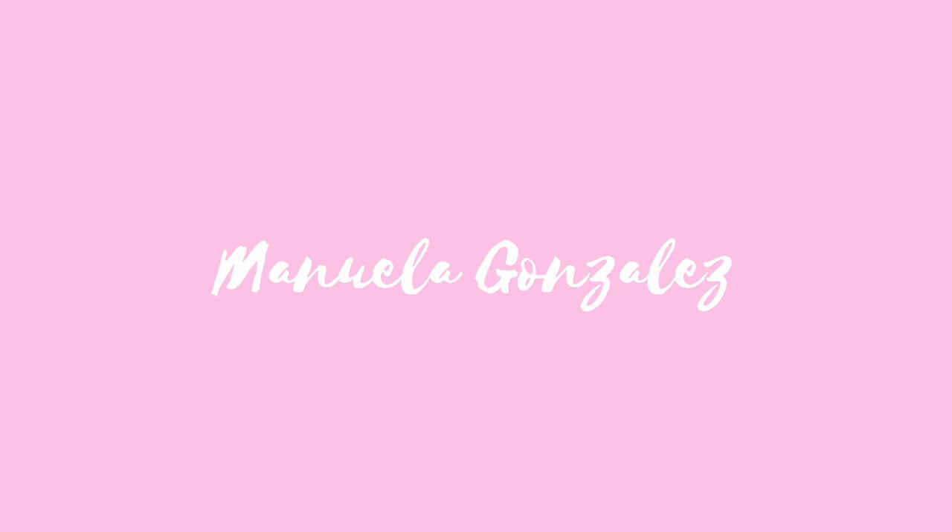Thank you so much for watching. I hope you enjoyed the video. Make sure to like and comment down below what you want to see next. The links to the products will be in the description. I'll see you guys in another video — bye!